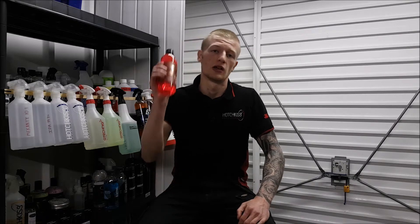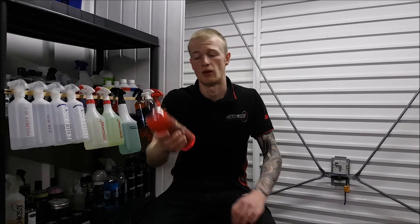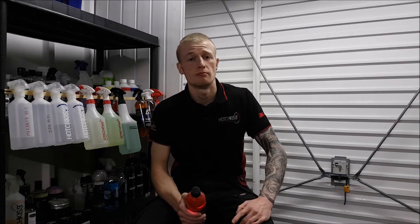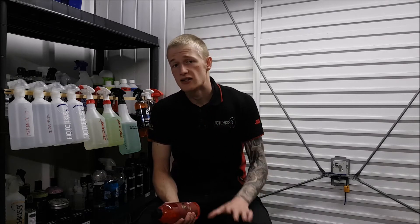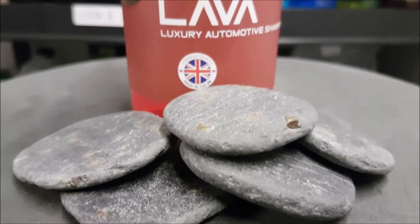So this is a brand new product from Wax Planet — their Lava automotive shampoo. We'll start with the price, which is £7 for 500ml. I think that is a really good price for a shampoo, because you tend to get 500ml for around the £10 mark with other brands. So price — thumbs up.